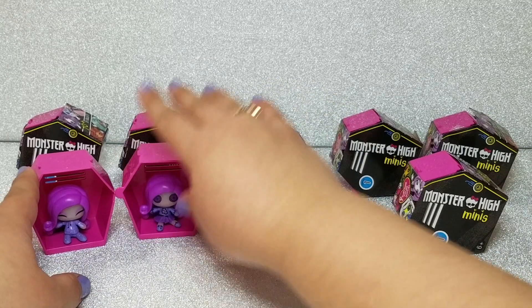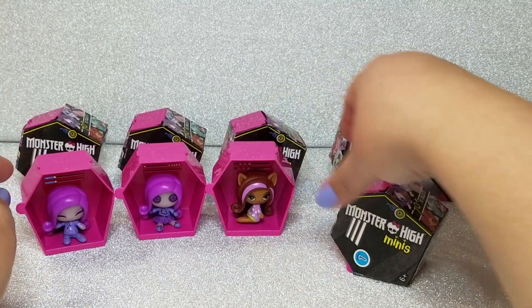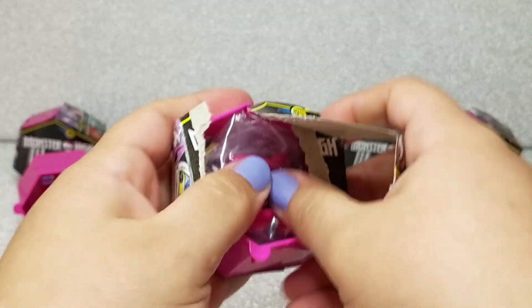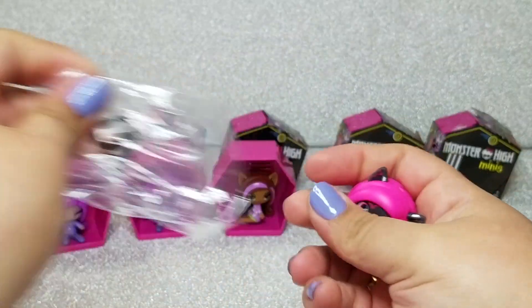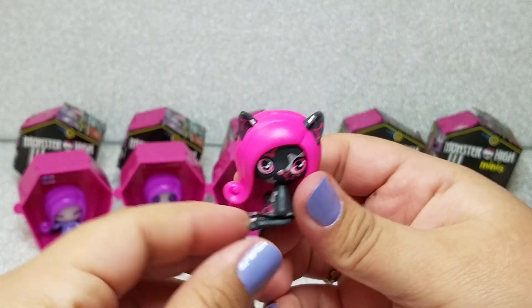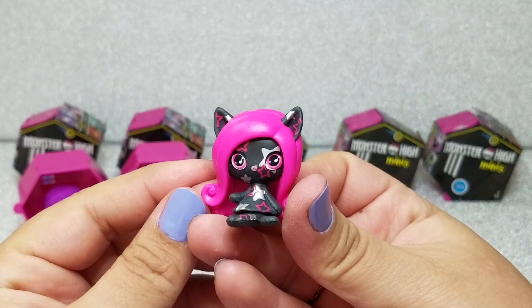Another thing I forgot to mention: you can interlock the lockers, which is a pretty cool detail. You can snap all of them together and they'll stay in place. Next up I think it's pretty obvious we got Catrine DeMew — 'cat' in French — and she's so cute. She's got little stars all over her face. You can also twist her body around as long as the hair doesn't get in the way.